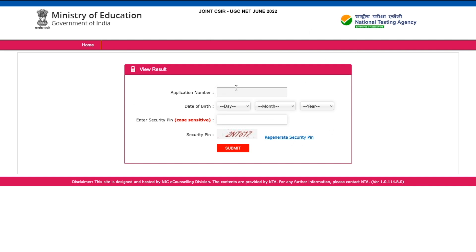You can log in using your application number, your date of birth, and your security pin. Once you enter those details, you will be able to see the result. Let me quickly do that and show you how it looks.